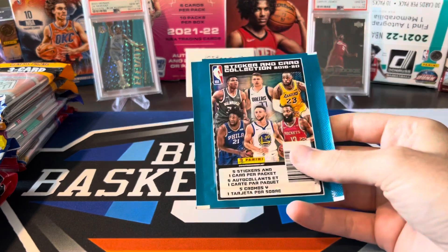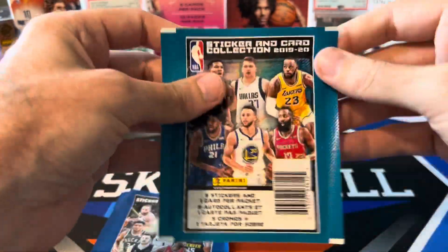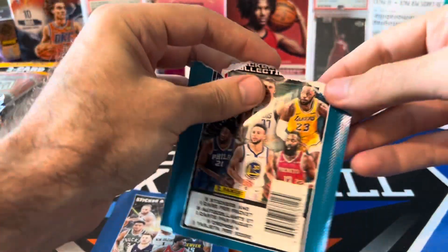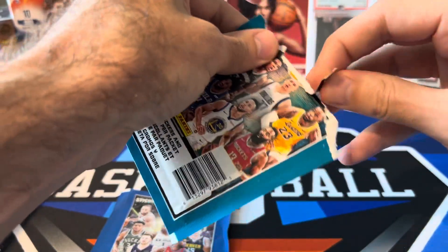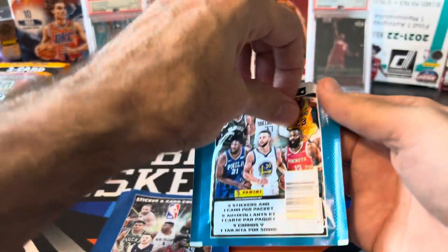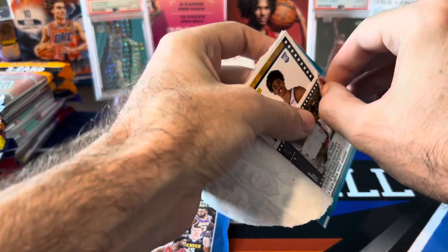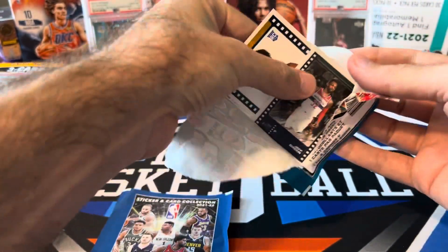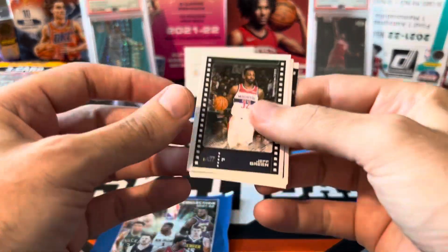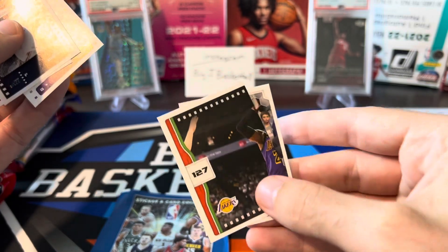Let's do some sticker packs first. We have a 19-20 sticker pack and a 21-22 sticker pack. Looking for Zion and Ja rookies in here. I've said this before — there are numbered cards in these packs but I've never actually pulled one. There must be millions of these packs printed. We can already see our rookie on the back — that's going to be Jordan Poole. Not bad. Jeff Green, NBA Finals, Buddy Hield, and Steph Curry from Team Giannis.